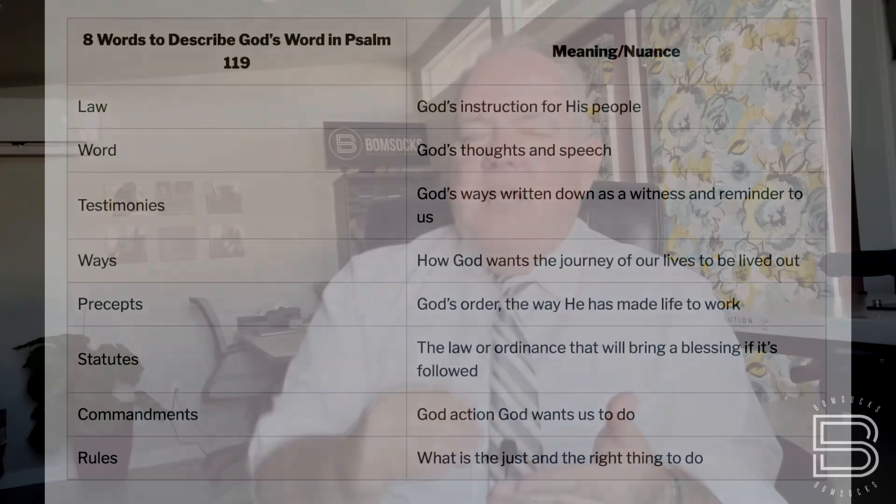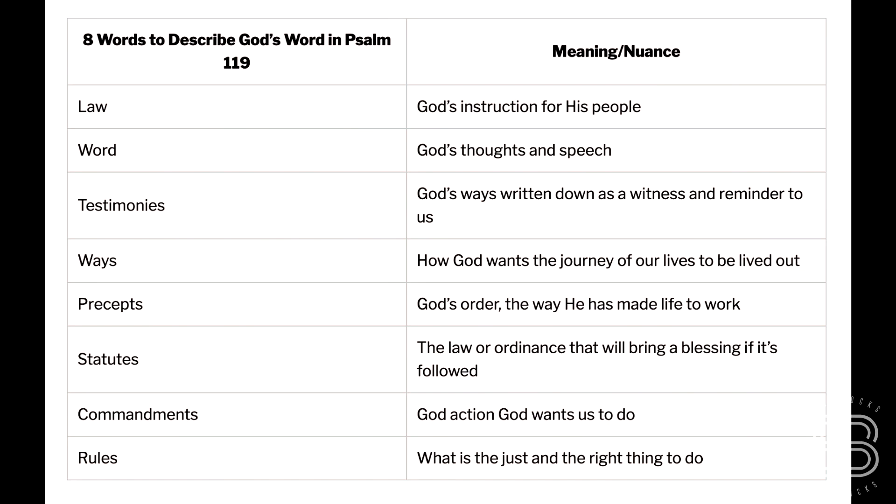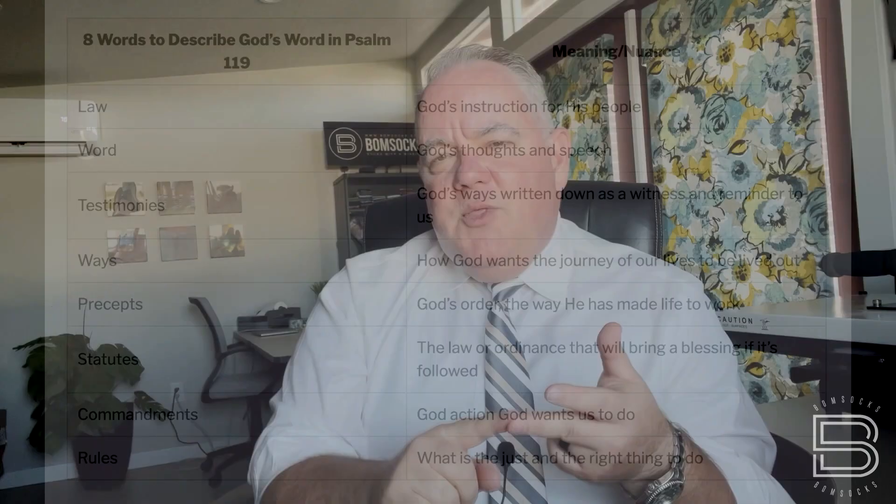As David did this, he really is focusing on the word of God. It is mentioned several different ways — in fact, there are eight different ways that the word of God is mentioned here. These words mentioned all through here include: law, word, testimonies, ways, precepts, statutes, commandments, and rules. Those eight words are mentioned in most every verse of all of those 176 verses, at least one reference to each of those.